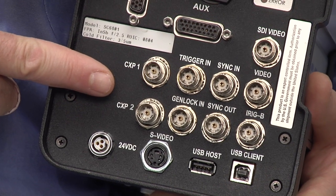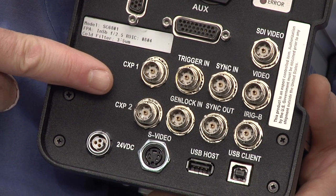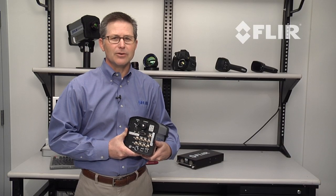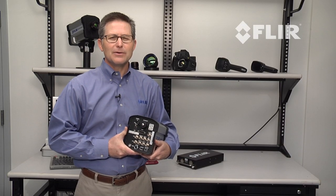CoaXPress is a new industry standard for image data transfer that allows the transmission of high speed, high resolution data over standard coax cable for distances up to 120 meters. This makes for a very simple setup when collecting 6800 data.